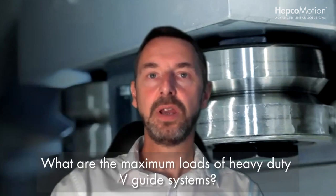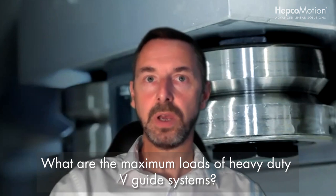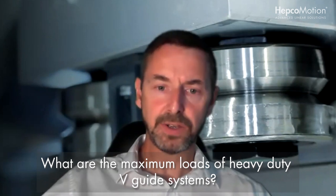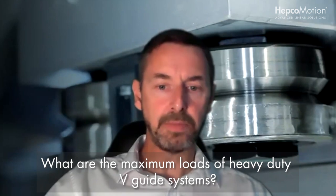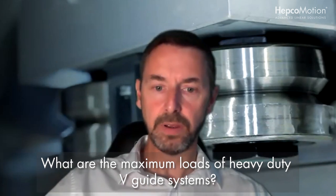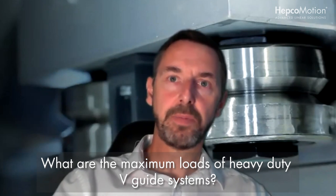Jamie Pennington asks for an indication of the maximum loads that can be carried by the heavy-duty systems. Looking at a gantry system, we've done pick-and-place gantry systems with around 400 to 500 kilograms. It really depends on the stroke, how far you're moving and how fast, but that gives you some appreciation of the capacities we've achieved with XYZ systems.